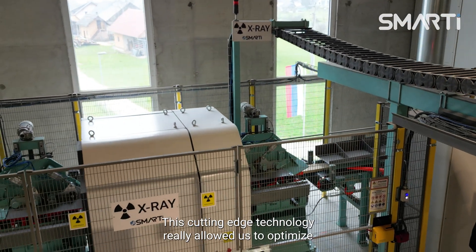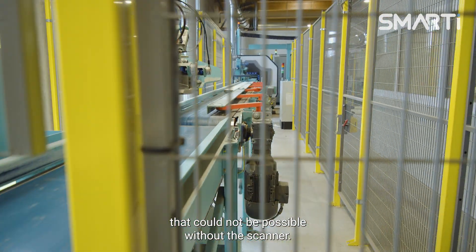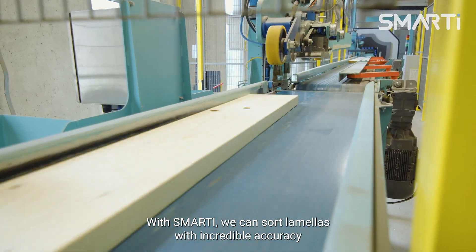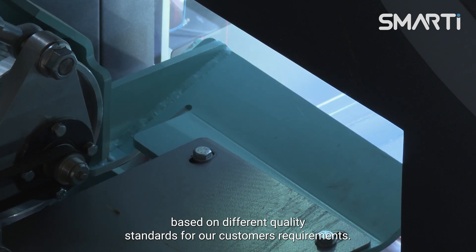This cutting-edge technology has really allowed us to optimize our production by achieving levels of efficiency and precision that would not be possible without the scanner. With Smarty, we can sort lamellas with incredible accuracy based on different quality standards for our customer requirements.